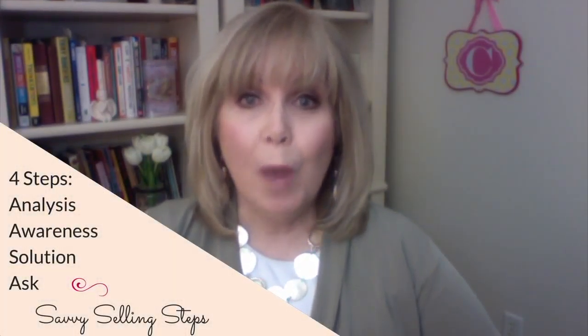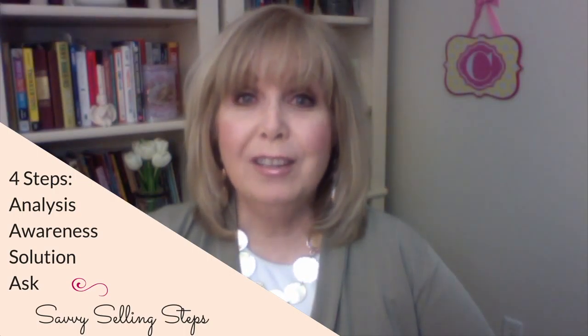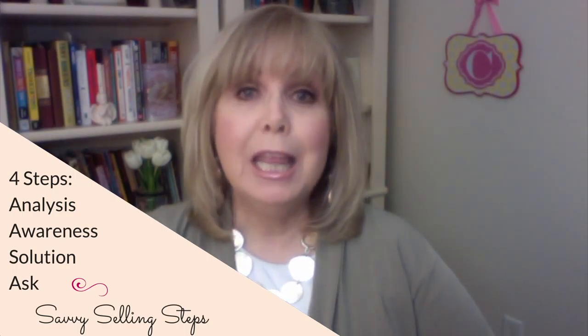Here are the four savvy selling steps: analysis, awareness, solution, and ask. In this video, in the four-part series, we're going to first focus on analysis.